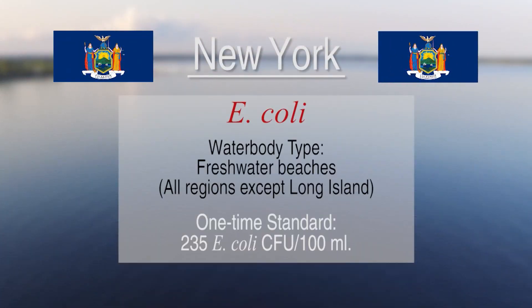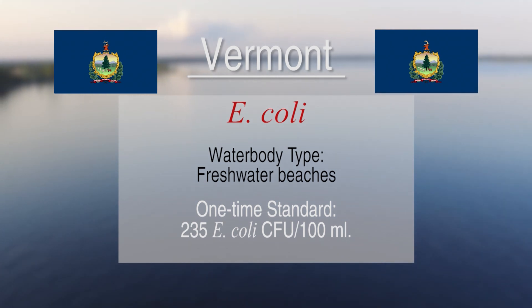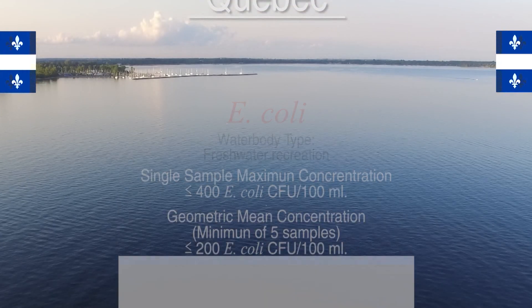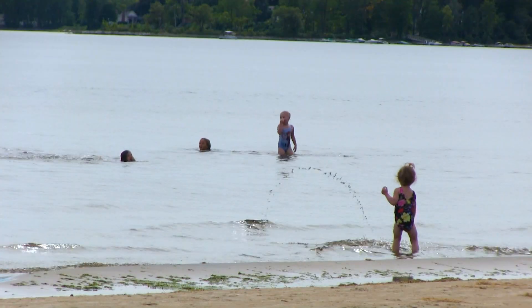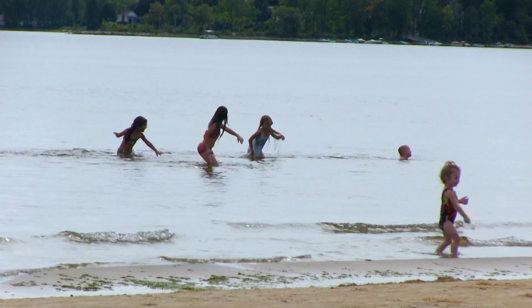A result of 235 or greater CFUs — colony forming units per 100 milliliters — represents an exceedance of the state standard for freshwater in both Vermont and New York. CFU is a measure of the number of bacteria colonies that grow when the sample is cultured in the lab. This cutoff point represents that about 8 out of 1,000 people will show signs of illness if swimming or immersed in water that exceeds this limit.